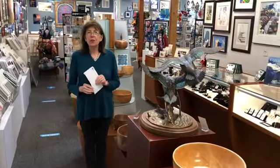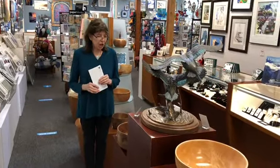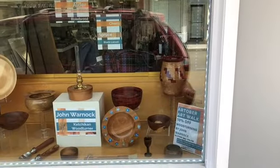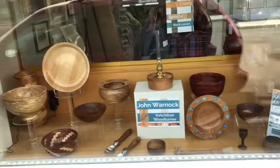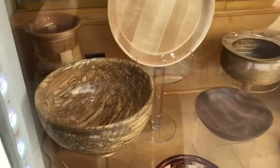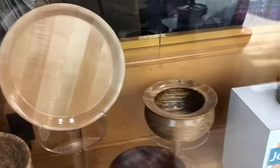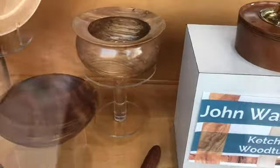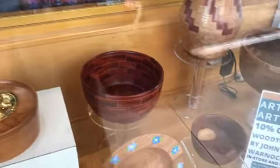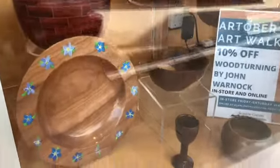Welcome to our first virtual art walk featuring John Warnock, local Ketchikan woodturner. John is offering 10% off in-store and online on all his beautiful pieces. We've been working with John for over 10 years and it's been a pleasure, especially to see his beautiful work. He's very talented and takes much pride in how he does his work and how he finishes to every detail.